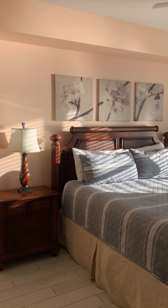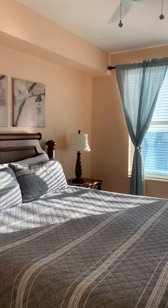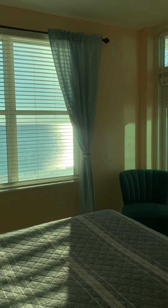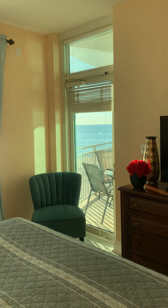Here's the master bedroom with a nice big king-size bed, a huge window, and awesome views. You also have access to the balcony from here.